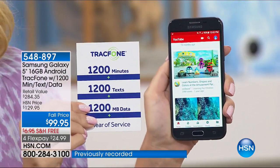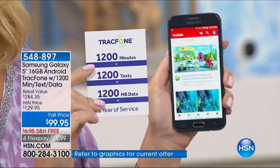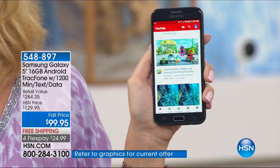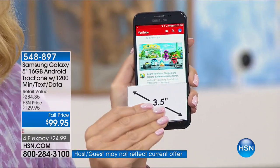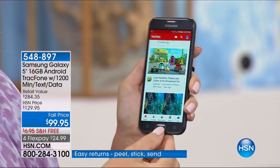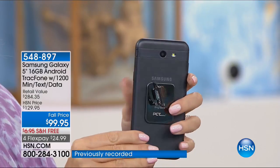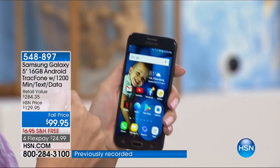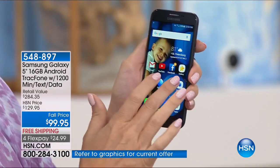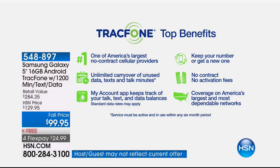Think about this: the amount of money on your screen right now for this gorgeous Samsung Galaxy Luna Pro could be the last amount of money you spend on cell service for the whole year. You get a beautiful bright five-inch touchscreen, front and rear facing cameras, a five-megapixel rear camera with flash, and a front-facing camera for video chatting and selfies.